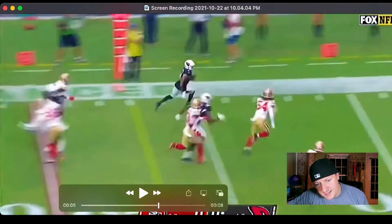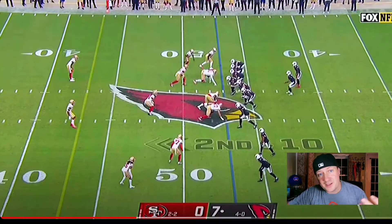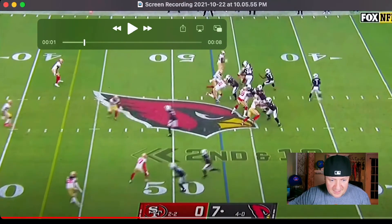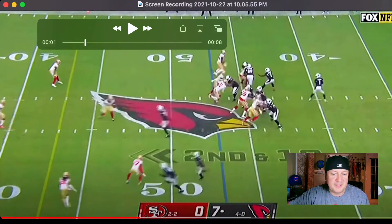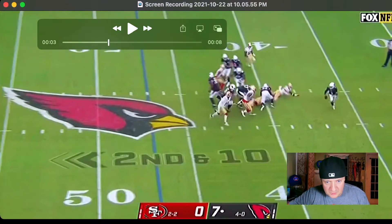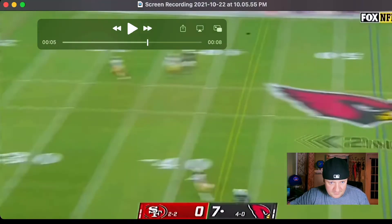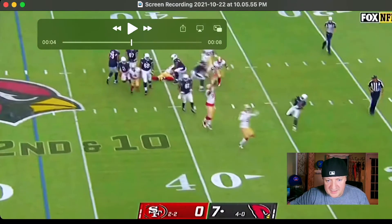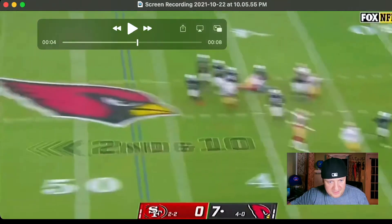Rondale Moore is more than just a gadget guy — he can make plays downfield, track the ball, and play as a traditional wide receiver too. Here he's in the slot, in the middle of the trips set. He runs the snap, gets to his spot downfield using that speed. Kyler Murray does Kyler Murray things, rolling out and looking downfield, sets and slings it — fires a deep ball.